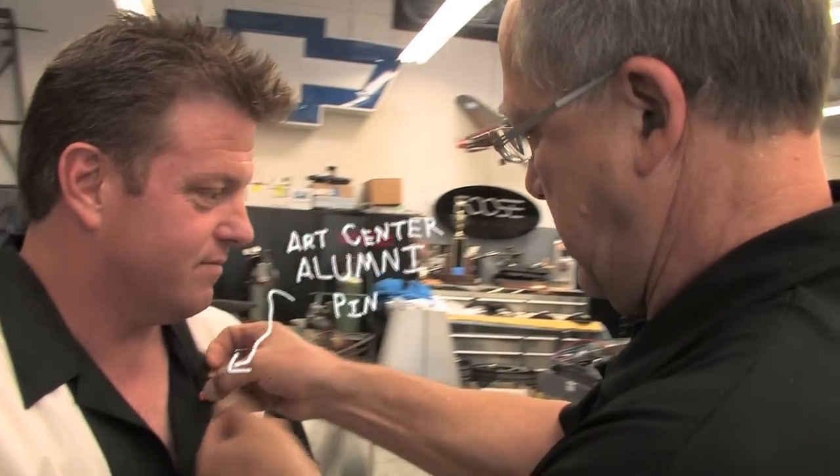Join us next time on TransDesign TV when we visit the studio of custom hot rod maestro Chip Foose.